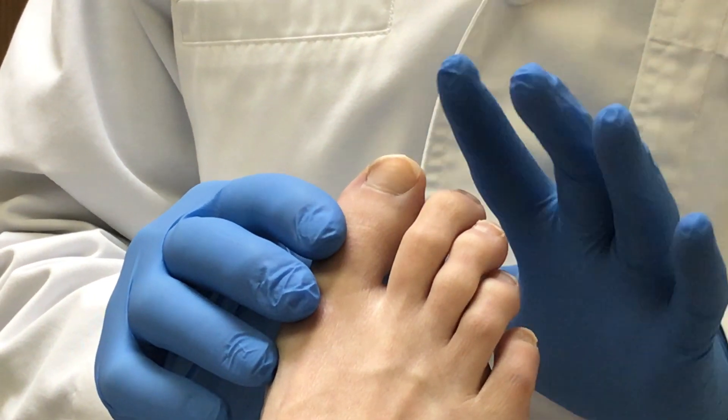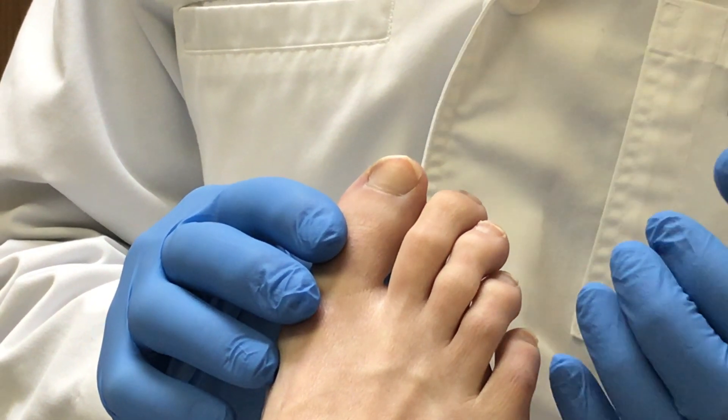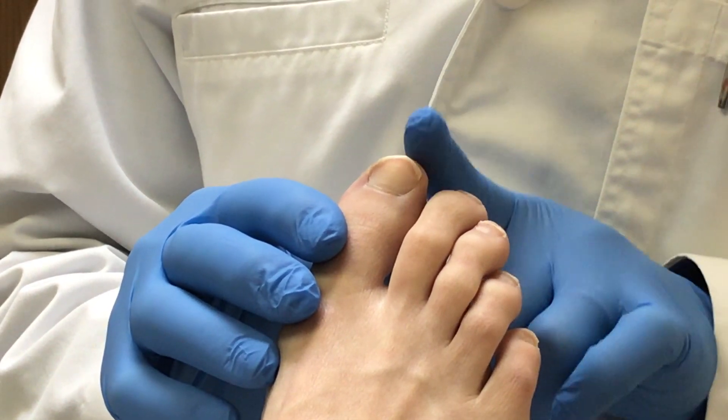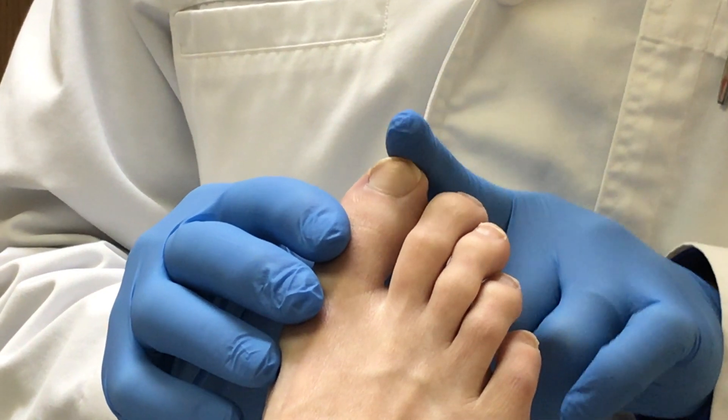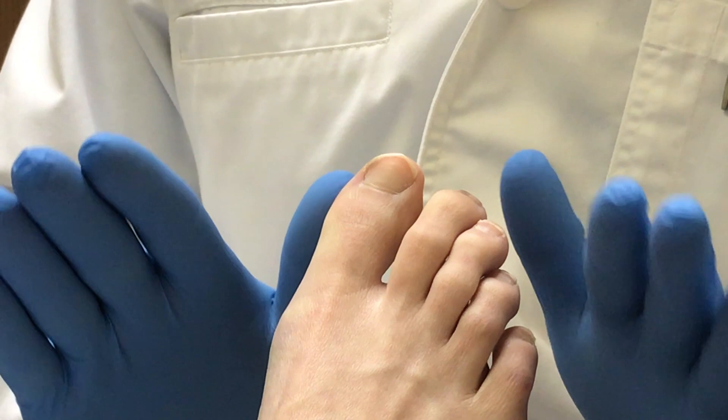Now, first off, the most important thing is you've got to wear shoes that fit correctly. If you're wearing shoes that are too tight or too short, it's going to press against the toenail and push the nail back and down. So that's first and foremost.